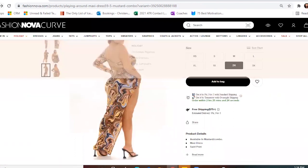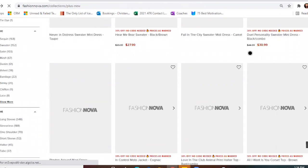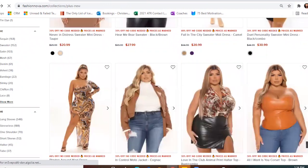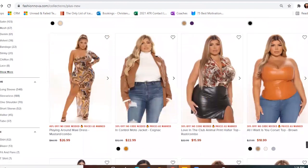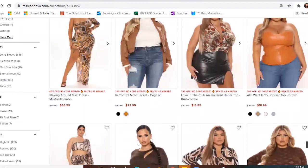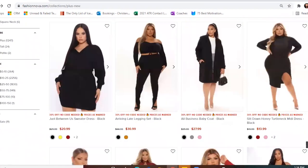Fashion Nova jeans — they've worked out for me before, but it's hit or miss. With leather, I always size up. Let's try to find a regular dress.